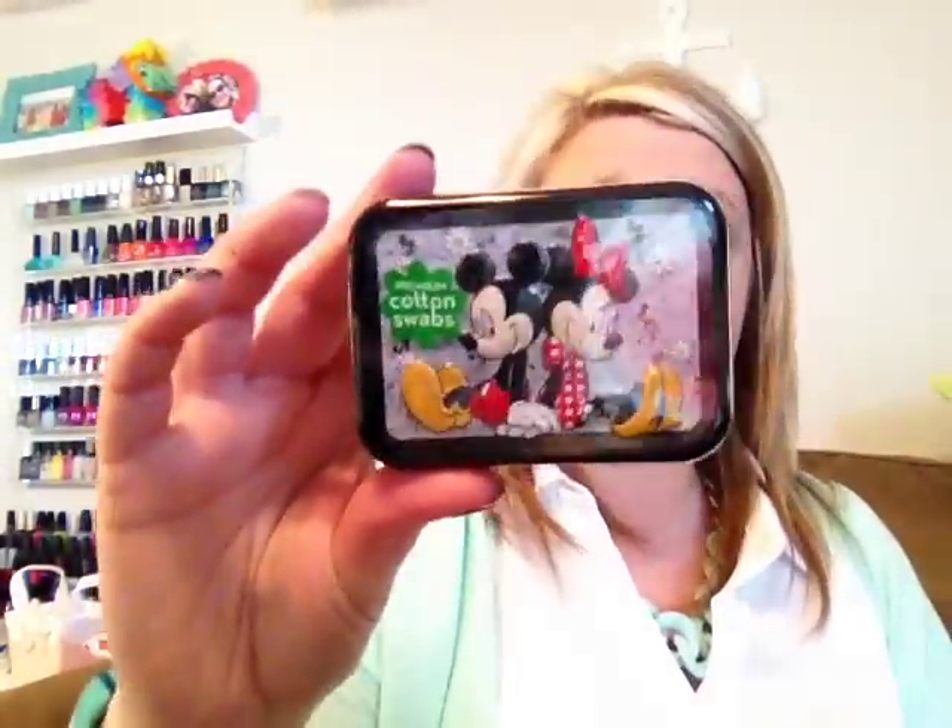Then I found these adorable cotton swabs in a travel container with Mickey and Minnie on them. It comes with 30 cotton swabs inside and it's great for traveling or throwing in your makeup bag.